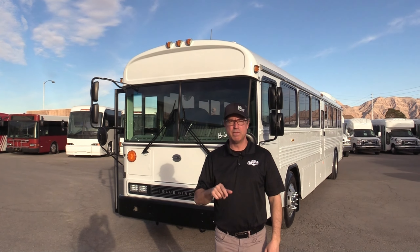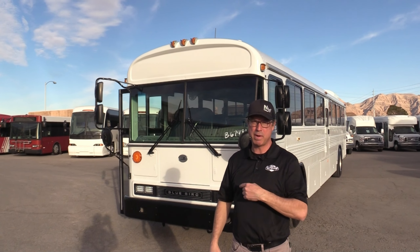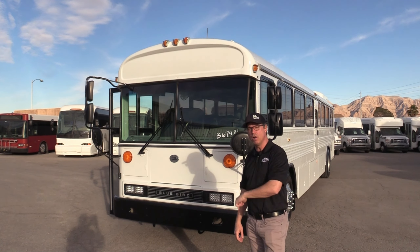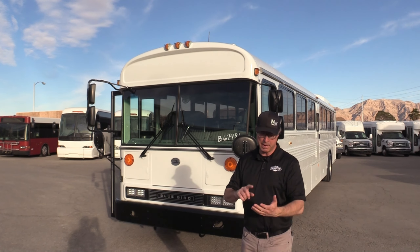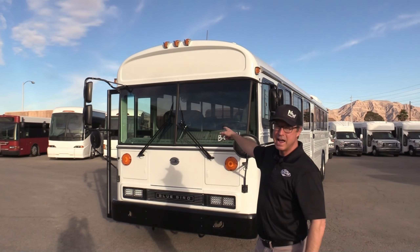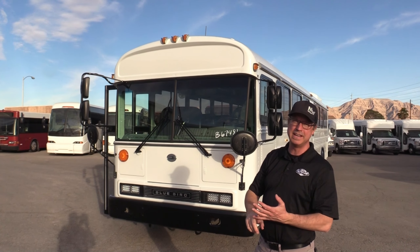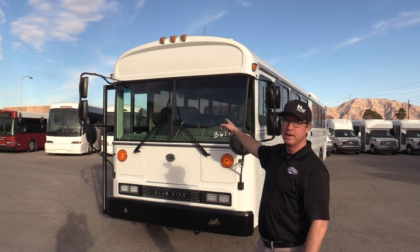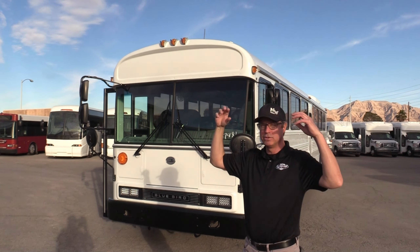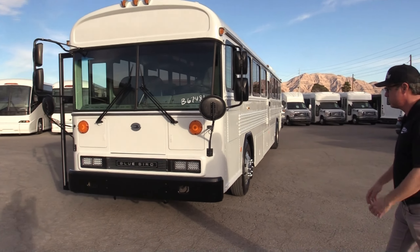Hey everybody, it's Las Vegas Bus Sales, Johnny Ringo here, excited to show you one of my favorite buses. This is a 2010 Blue Bird All American, powered by the 8.3 Cummins — you can pull a house down with it. Inside you have 146-seat capacity for passengers, six video monitors, overhead parcel storage, individual reading lights, and individual vented air throughout the bus.